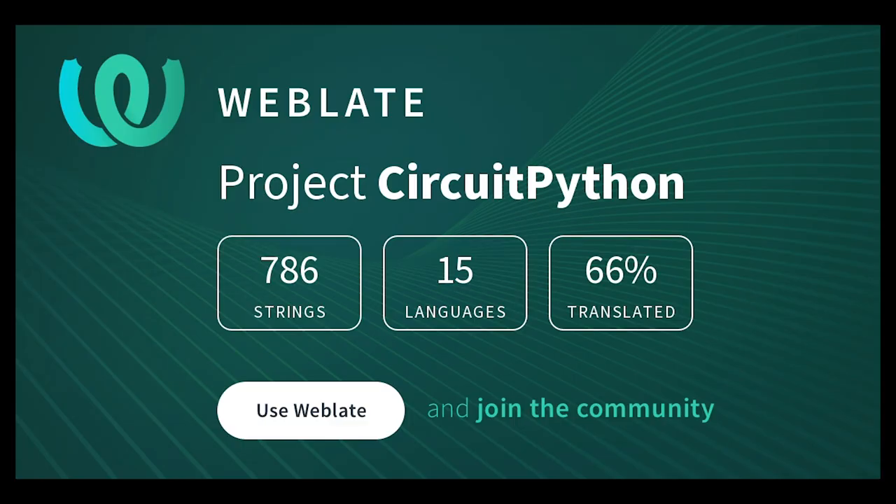Translating CircuitPython is now easier than ever. Translations make the project more accessible to a broader range of folks, and adding or improving translations is a great way to get started contributing. With the help of fellow open-source project Weblate, it's even easier — you can create a new account or sign in using GitHub or Google. If you write another language, visit adafru.it/translatecp, sign in, and start translating.